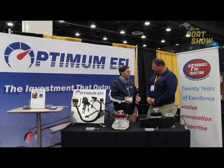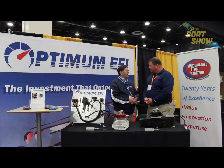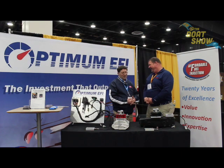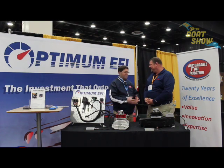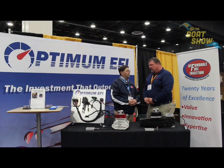We typically see about a 5 to 25 percent increase in fuel economy. If you get better than 25 percent, you have a pretty bad carburetor to start with. We get people that call us and say they doubled their fuel economy — well, you had a pretty bad carburetor. I'm not going to tell people they're going to get double the fuel economy.